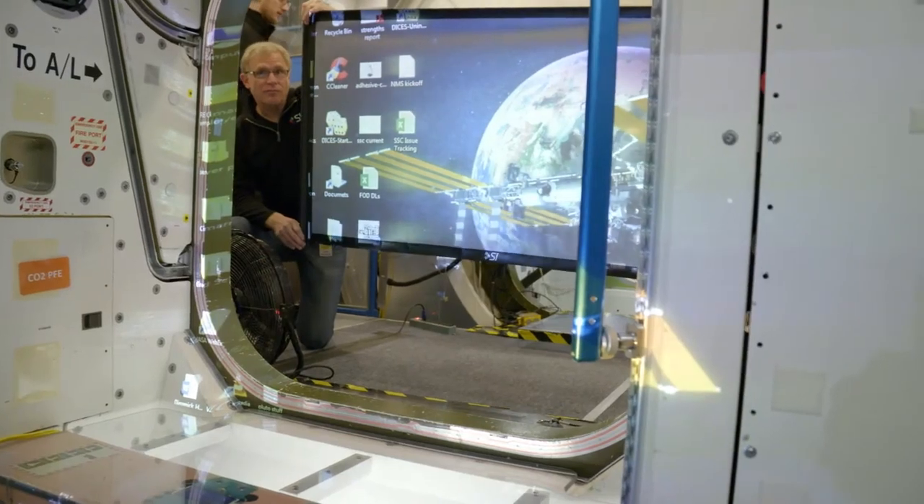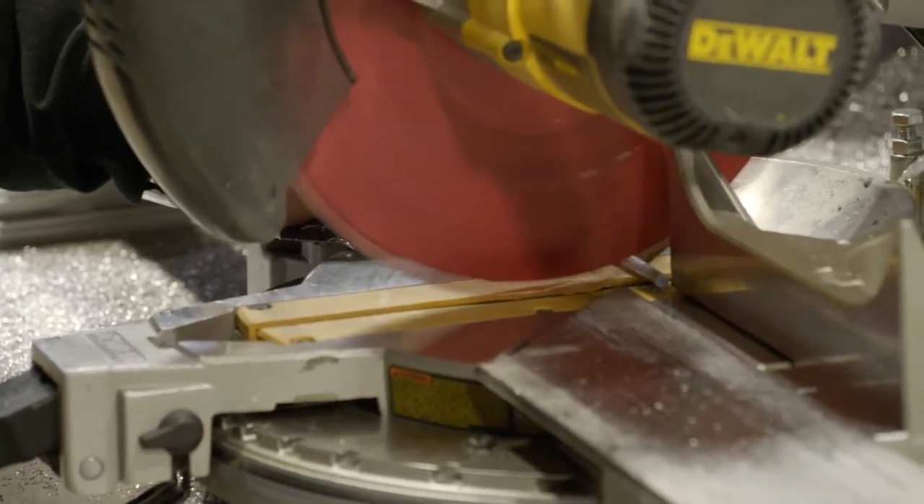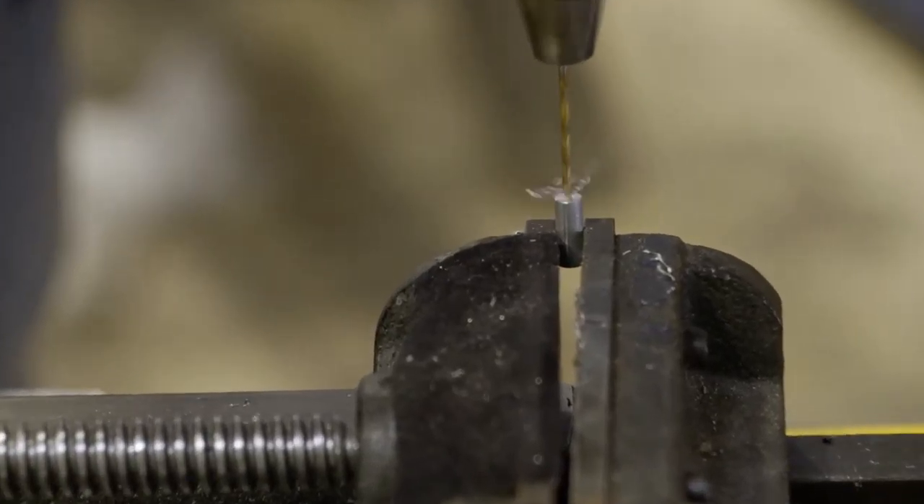You need something that's extremely compact. You need something that's portable. We drew up a CAD for it, we started getting creative, and it just worked right away. With our screen, we rolled it into this custom container that we built just for this ride — it was only about this big around and about this long — to get a 60-inch screen to the space station.